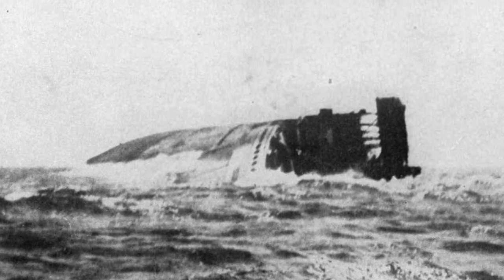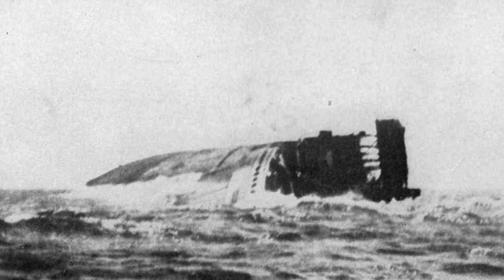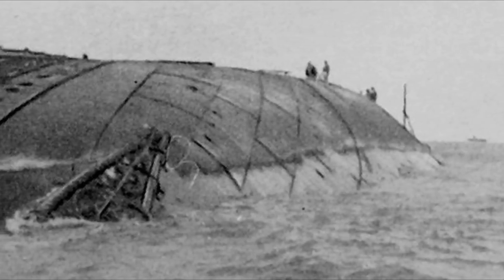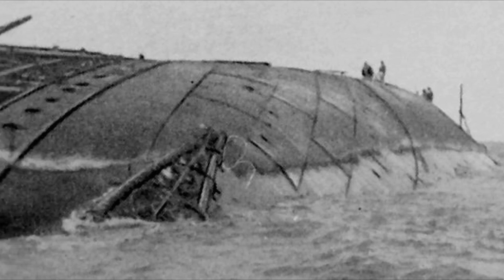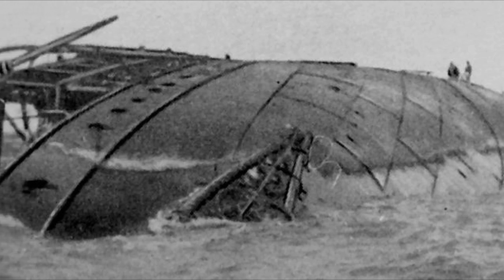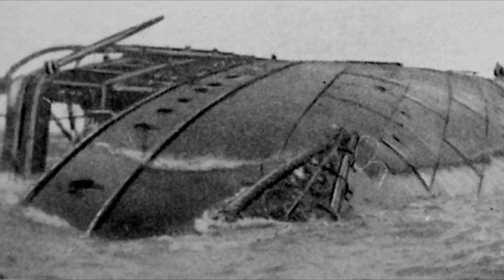Captain Reymann managed to swim to shore and eventually returned to Germany. Most of the crew were taken prisoner and detained in the Armhurst internment camp in Nova Scotia for the duration of the war.